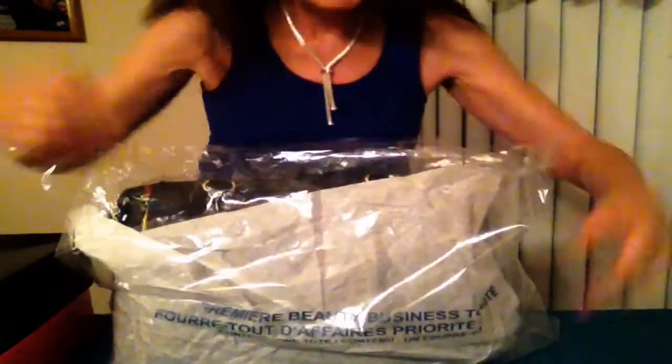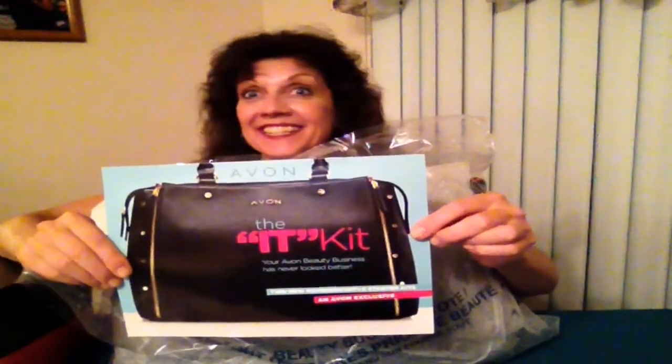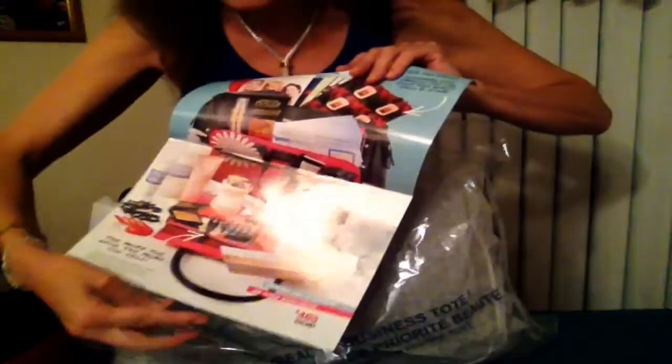Now Avon has the ultimate bag. I get to do an unveiling of it for you. This is what Avon calls the IT kit. And this is just amazing. This is open for new representatives starting in the company, your first six campaigns. This has $465 value in this kit and you get it for $129.99 — so that's a great deal. Let's take a look at the IT kit.